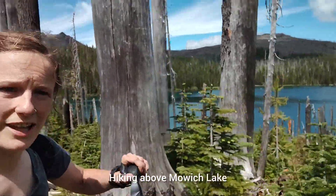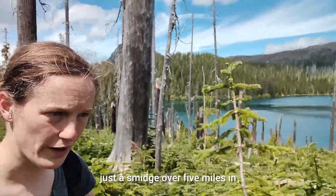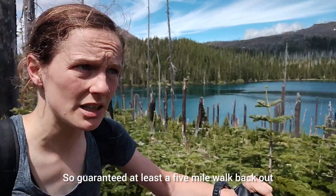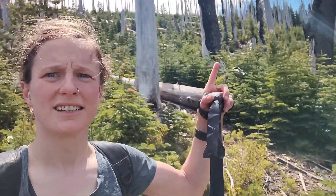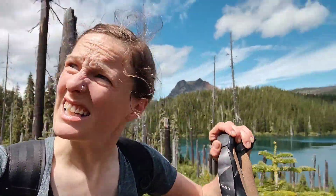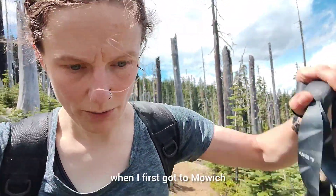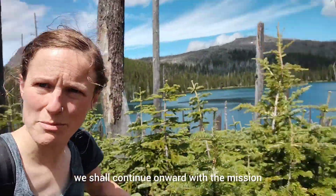Hiking above Mowich Lake, just a smidge over five miles in — so guaranteed at least a five-mile walk back out. According to my map, the Dixie Lakes Trail is up on this ridge just above me. There's really not nearly as much snow as I expected when I first got to Mowich, so we shall continue onward with the mission.